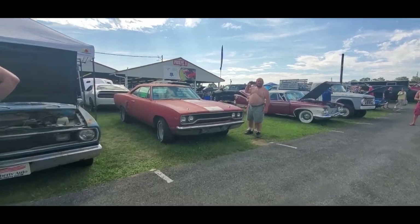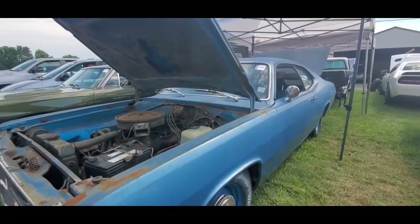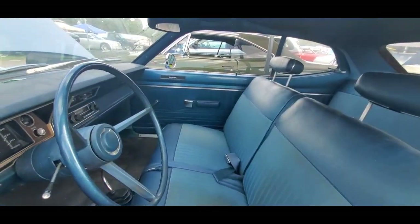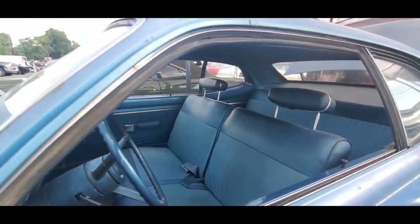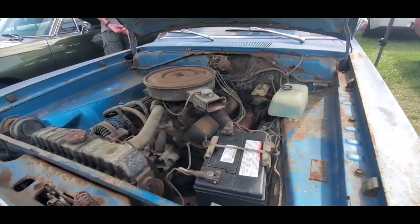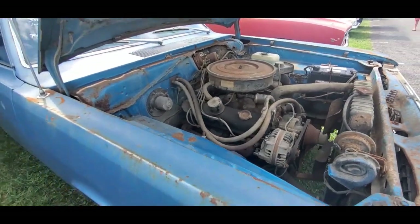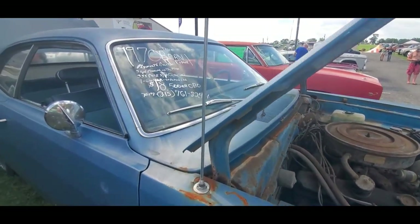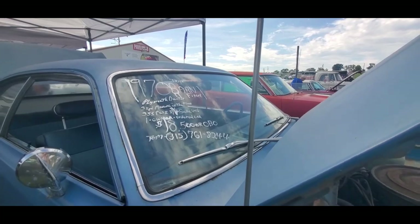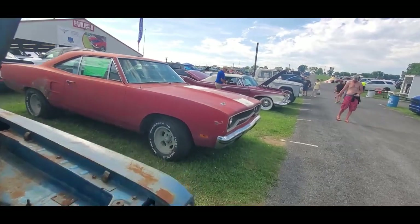Let's look at some original stuff over here. Nice little Duster — manual transmission. I like it. Let's see how much they're asking for it: manual brakes, manual steering. 1970, three-speed, 355 posi. Nice. Asking $18,500 or best offer. Barns are kind of expensive, I guess.